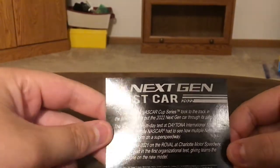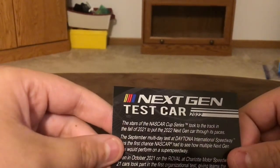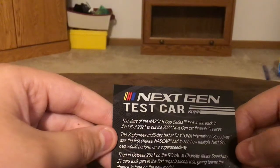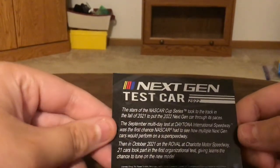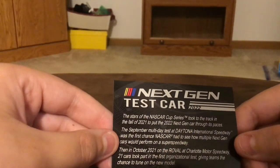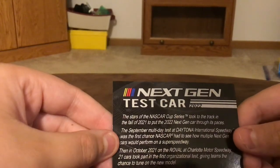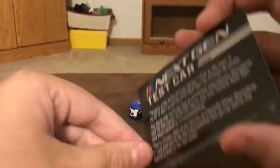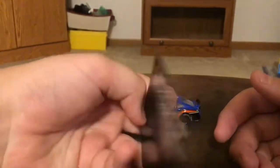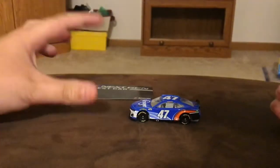The stars of the NASCAR Cup Series took the track in the fall of 2021 to put the 2022 Next-Gen car through its paces. The September multi-day test at Daytona International Speedway was the first chance NASCAR had to see how multiple Next-Gen cars would perform on a superspeedway. Then in October 2021, on the Roval at Charlotte Motor Speedway, 21 cars took part in the first organizational test, giving the teams the chance to tune on the new model. That is actually really cool. I'm assuming this card is the same on all of them, because it doesn't even talk about Stenhouse — which I didn't expect — but that is really cool.